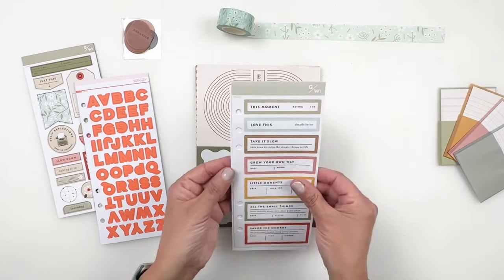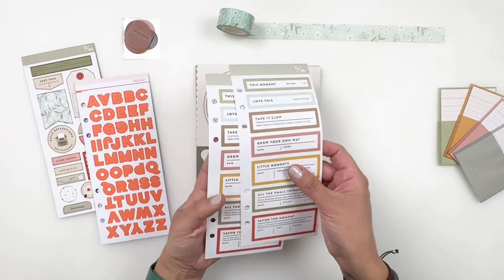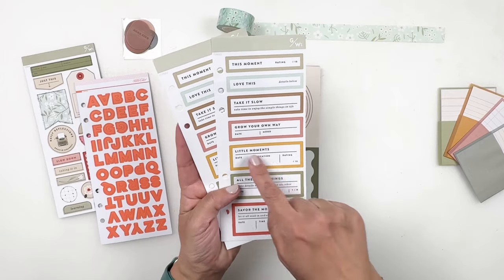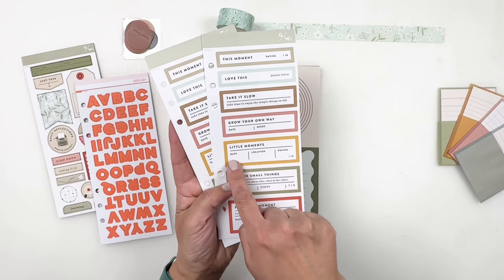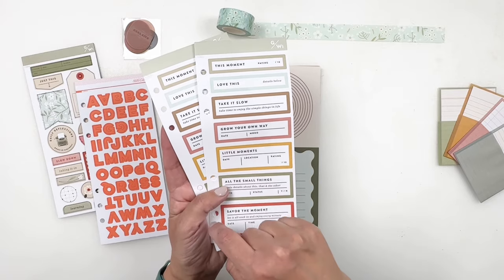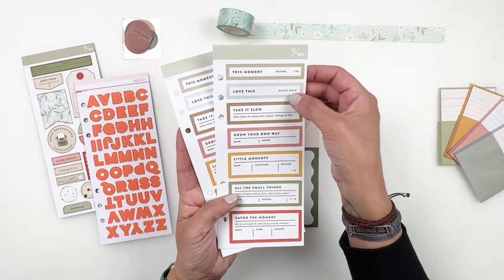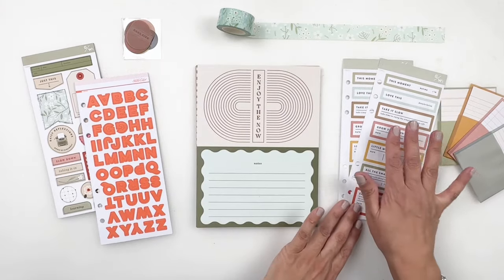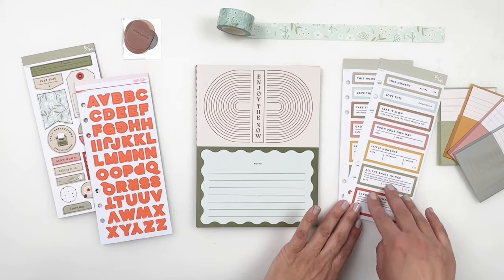I'm very, very excited about these labels. You get two sheets and they are gorgeous — I love the colors. You have little moments, the date, location, rating, grow your own way, take it slow, and details below. So fun. I love that they changed up the labels with some words.